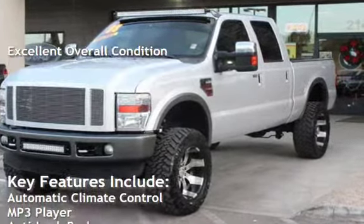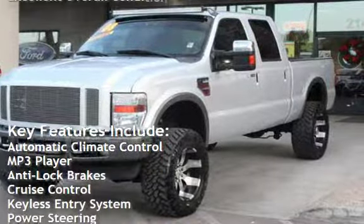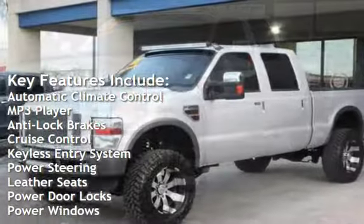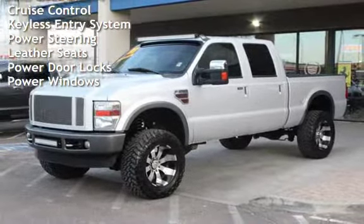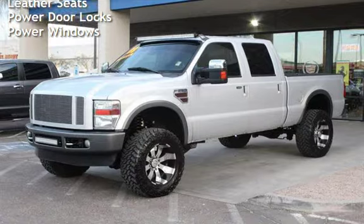Key features include automatic climate control, MP3 player, anti-lock brakes, cruise control, keyless entry, power steering, leather seats, power door locks, and power windows.